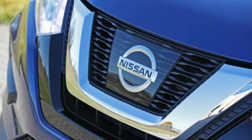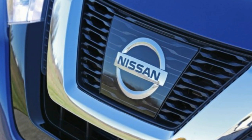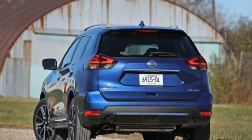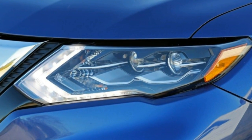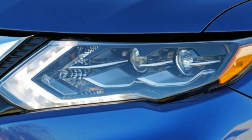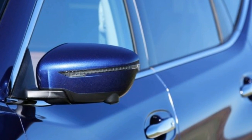It's possible to spend more on a Rogue, but not much more. Nissan said the hybrid would be on sale by the end of 2016, but the company has yet to announce pricing. We expect it to square up against the Toyota RAV4 hybrid in the $29,000 to $35,000 range.